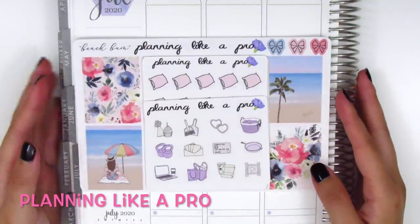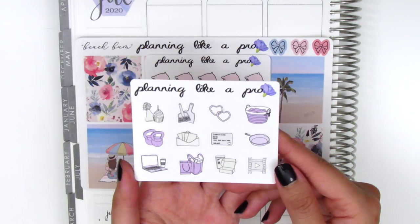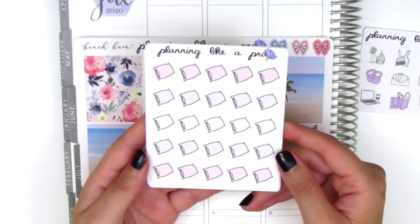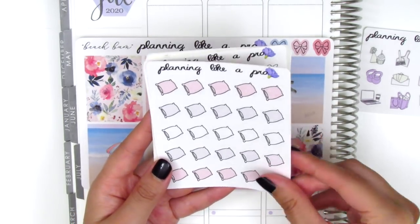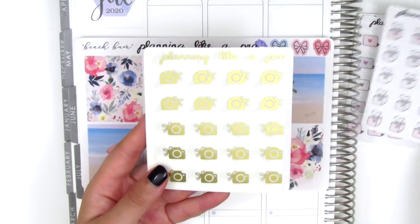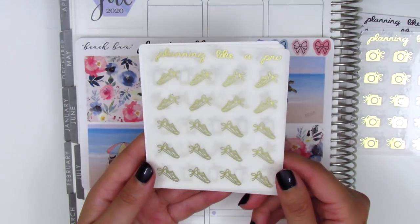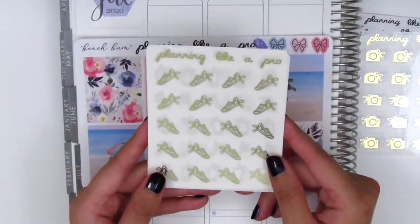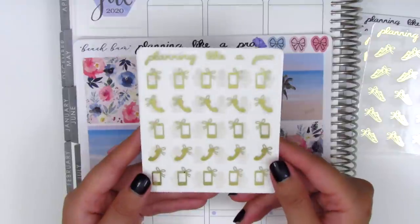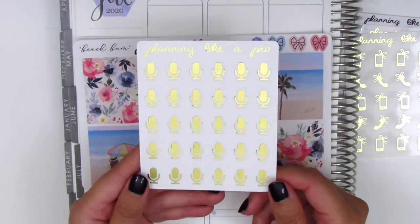Up next I've got stickers from Planning Like A Pro — I ordered some icons as well as a kit, so I'll go over the icons first. My order came with a little freebie featuring purple and cream colored icons. I got a sheet of really cute pillow stickers, some laptop stickers, and kleenex stickers to mark when I'm not feeling well. I also picked up camera stickers for filming, shoe icons that go both ways to mark working out, phone and facetime stickers with two different types of phones, and microphone stickers to mark voiceovers.